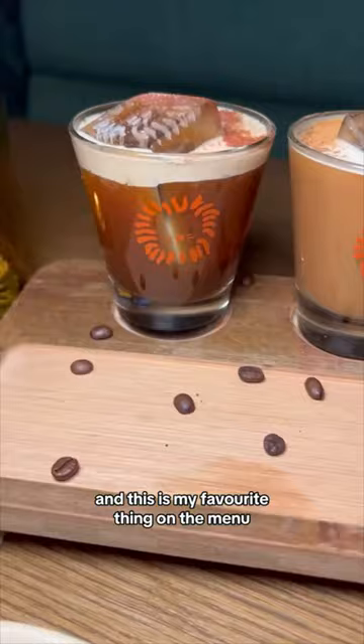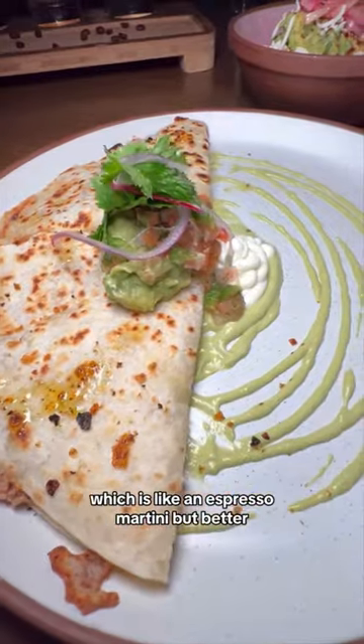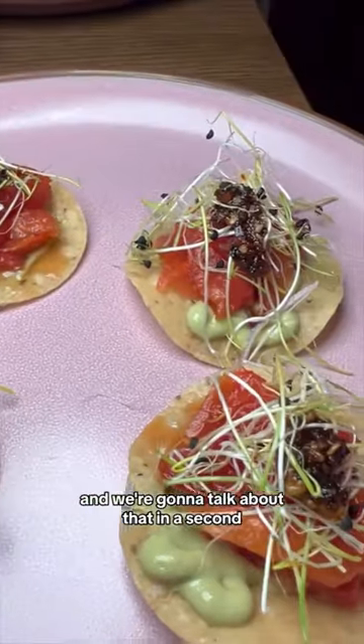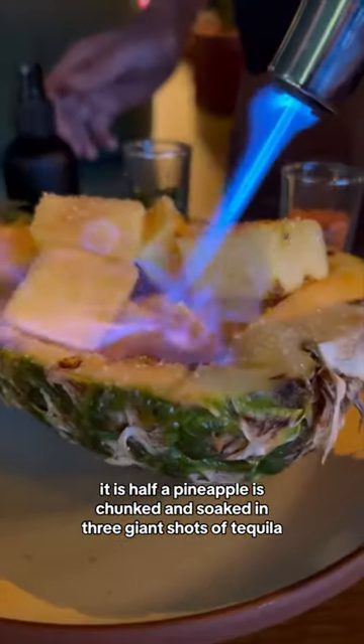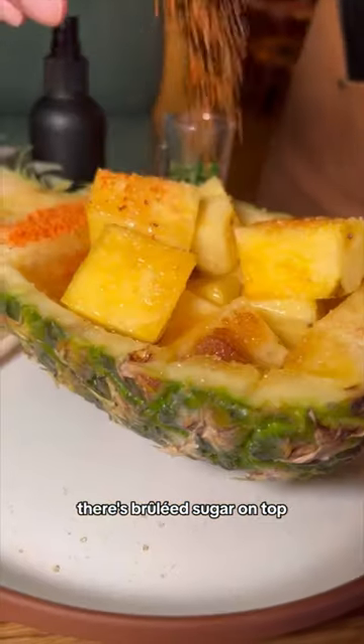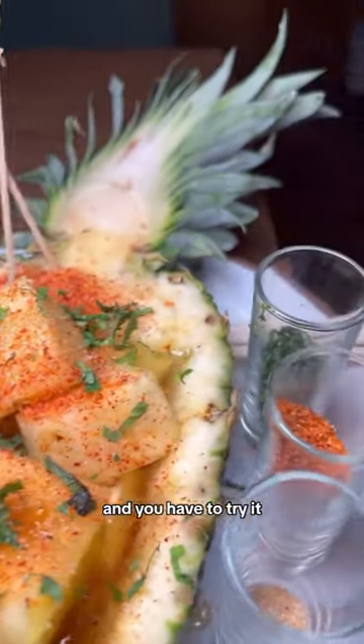This is my favorite thing on the menu. It's a Carajillo flight, which is like an espresso martini, but better. The food is excellent, and we're going to talk about that in a second. But let's start with this drink. Half a pineapple is chunked and soaked in three giant shots of tequila. There's brulee sugar on top, tajin, and fresh mint. It is delicious — it does not taste like alcohol, and you have to try it.